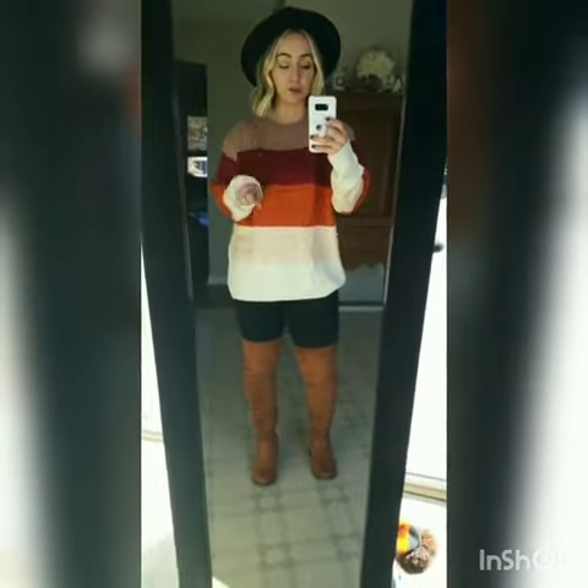I'm wearing my normal size small and it's kind of got an oversized fit, so no need to size up on this one. This would also be a great maternity sweater — it's got that oversized fit so it would be perfect for maternity or not.